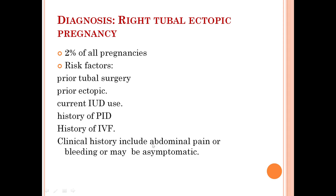There was no free fluid to suggest rupture. Briefly, ectopic pregnancy occurs in approximately 2% of all pregnancies. Risk factors include prior tubal surgery, prior history of ectopic gestation, current intrauterine contraceptive device usage, and history of PID.